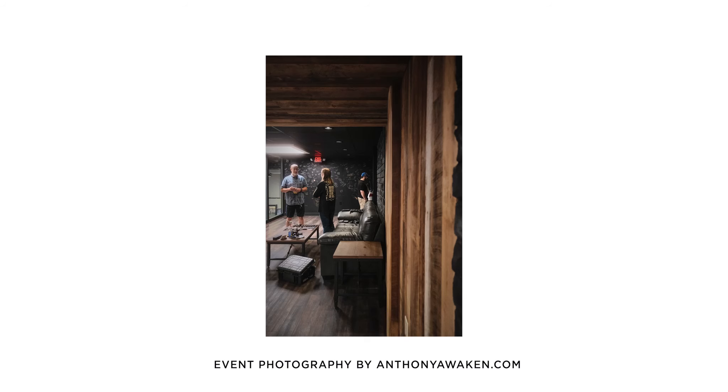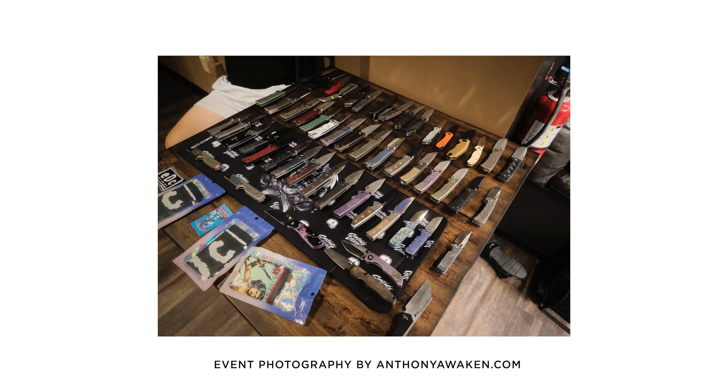Right now we're going to head on up into the knife lounge. This is one of the coolest parts of the store, in my opinion.